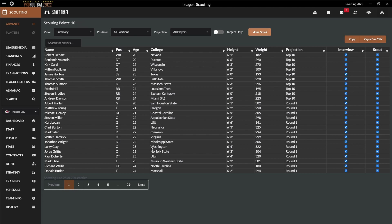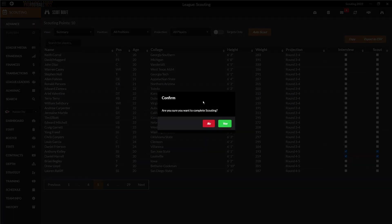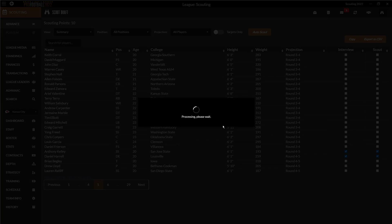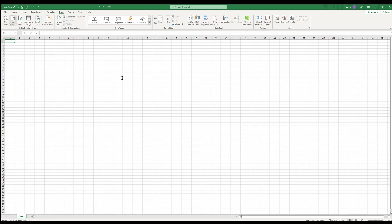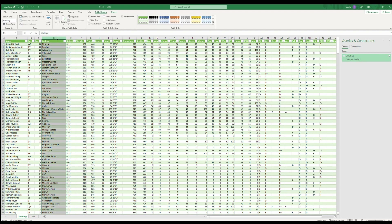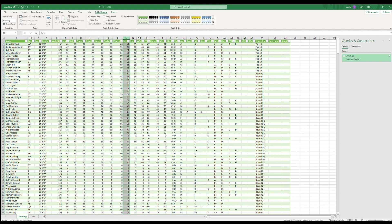I usually auto-scout and adjust it to some degree, but always interview and scout to get as much information as possible about each player. As a next step, I finish the scouting stage and export all college players into a CSV file. After that, I load the file into an Excel sheet. To fit the data into my scouting file, I need to delete the college info, the combine stats, as well as the personal values except for money.